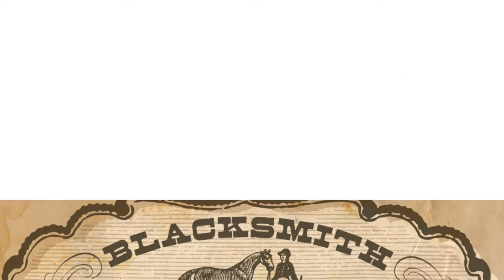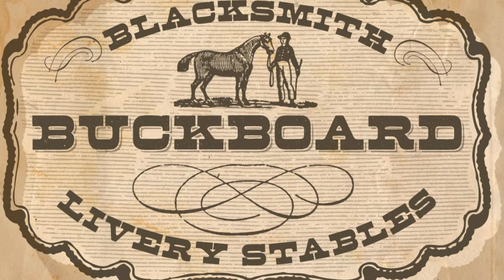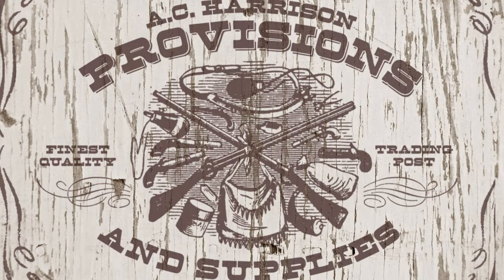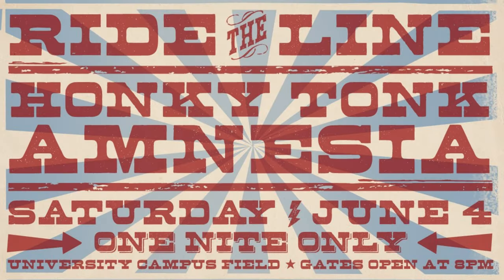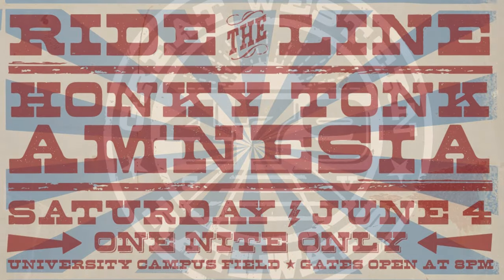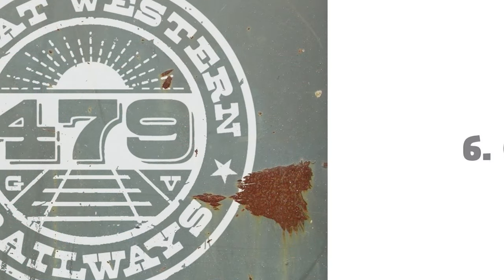5. Buckboard Family — Give any project a rough, distressed, old cowboy appeal by using this font family by Aerotype. Featuring authentic wood font with its original patina, this is one rustic slab that's bound to be timeless.